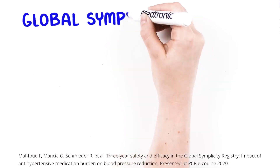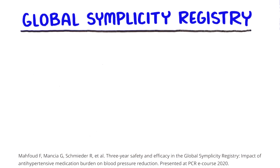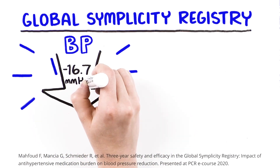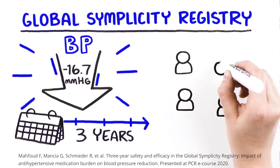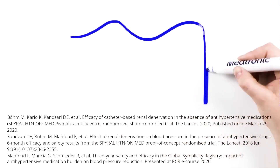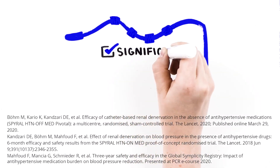The Global Simplicity Registry confirmed the long-term safety and efficacy of the procedure. The registry noted durable reductions in blood pressure of negative 16.7 millimeters of mercury out to three years in real-world patients with uncontrolled hypertension, including those in high-risk subgroups. In summary, renal denervation with the Medtronic Simplicity Spiral System resulted in significant, safe, and sustained blood pressure reductions in patients with uncontrolled hypertension.